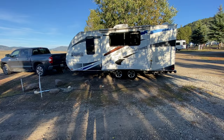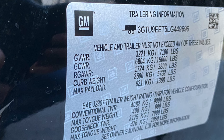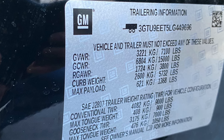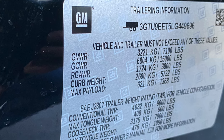SAE, which stands for the Society of Auto Engineers, J2807 is the guidelines for determining the towing capacity of a half-ton vehicle. For the past several years, all manufacturers are going to this standard. The problem is it's really just an agility test that has nothing to actually do with towing.